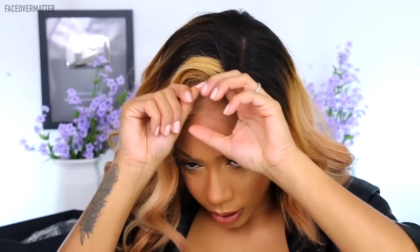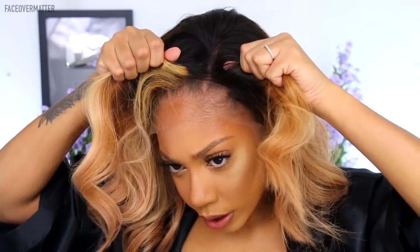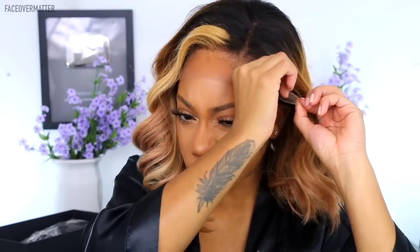Putting it on — flip the lace down just to see what we got going on. There's my part. I'm trying to get alignment with an actual part in my head so it looks more natural. I think I'm going to cut the little prongs out because I'm not going to use them. Oh my gosh — how pretty is this, guys? Let me go find my scissors.